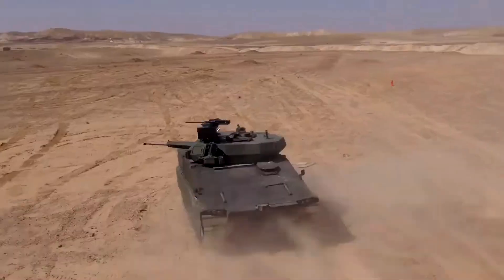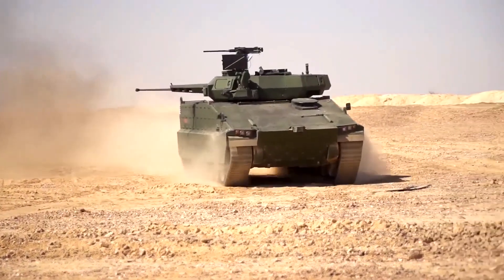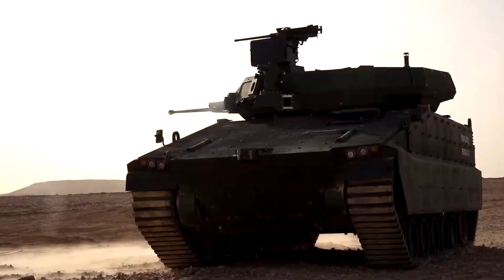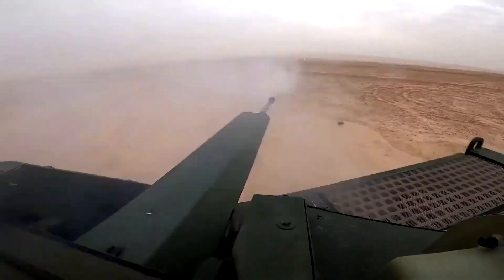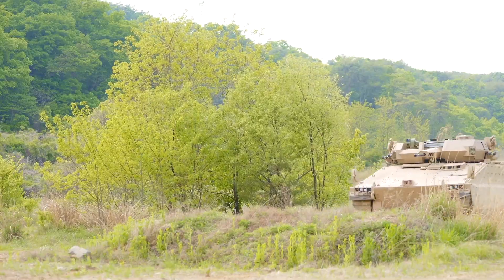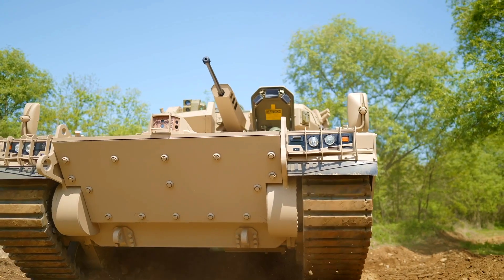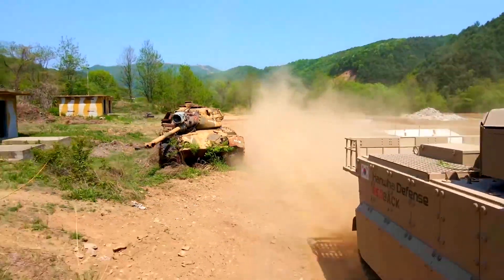The vehicle's modular design allows for various mission-specific configurations, from troop transport to fire support. Equipped with a stabilized Mark 44 Bushmaster II 30-millimeter autocannon, the Redback ensures precise targeting even on the move. This weapon system can engage both ground targets and low-flying aircraft. Powered by an MTU 8V199 TE20 diesel engine producing 735 horsepower, the Redback achieves impressive speeds of up to 70 kilometers per hour on road, with its tracked chassis and hydropneumatic suspension providing superior off-road capability.